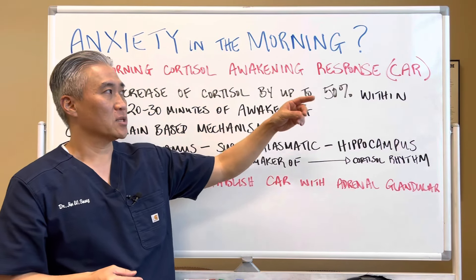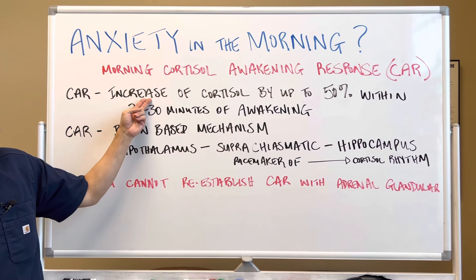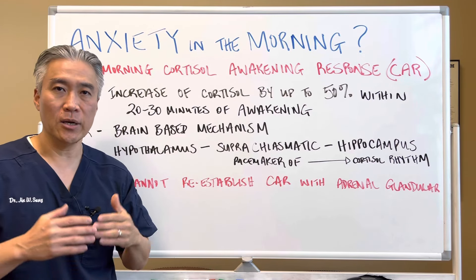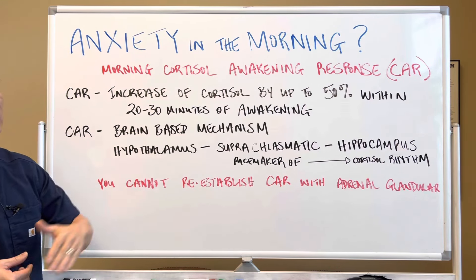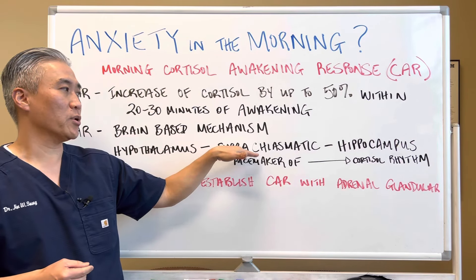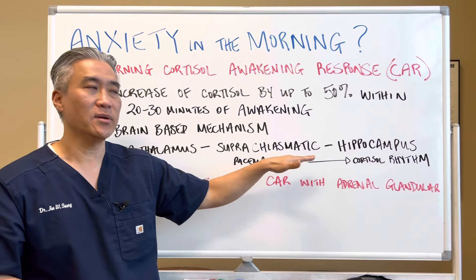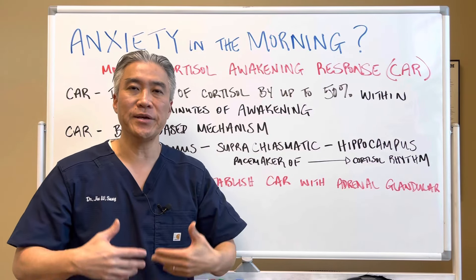Morning cortisol awakening response, or what we call CAR. CAR is an increase of cortisol by up to 50 percent first thing in the morning when you get up. Approximately 20 to 30 minutes upon awakening you're going to have what we call peak cortisol. CAR is a brain-based mechanism. The hypothalamus speaks to the suprachiasmatic nucleus and speaks to the hippocampus, which is all part of the brain. The suprachiasmatic nucleus and the hippocampus are basically the pacemaker of cortisol rhythm, your circadian rhythm.